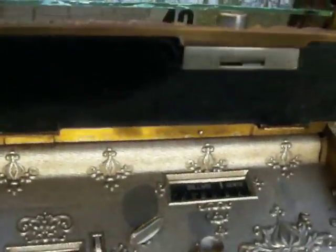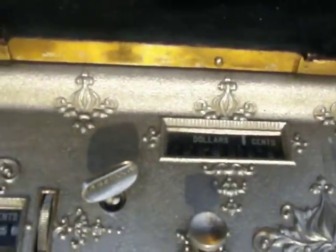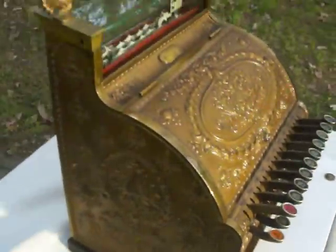The machine still works — the counter still works, it runs smoothly, and the set counter still adds up. All the flags are there in good shape, and the original glass is in good condition. Here is a quick tour around this machine.